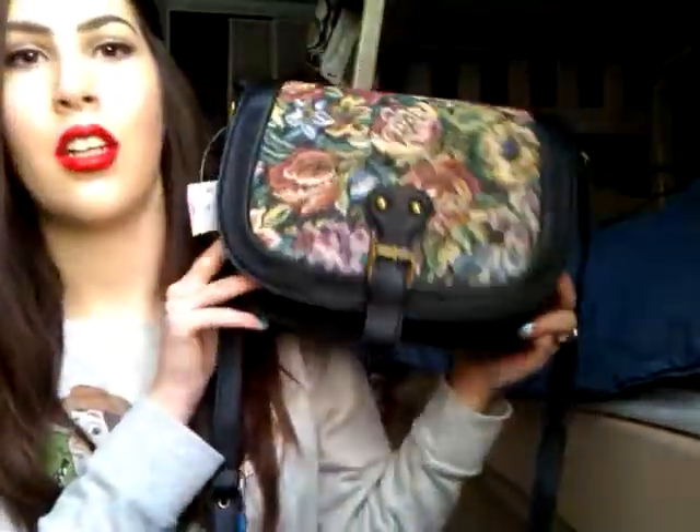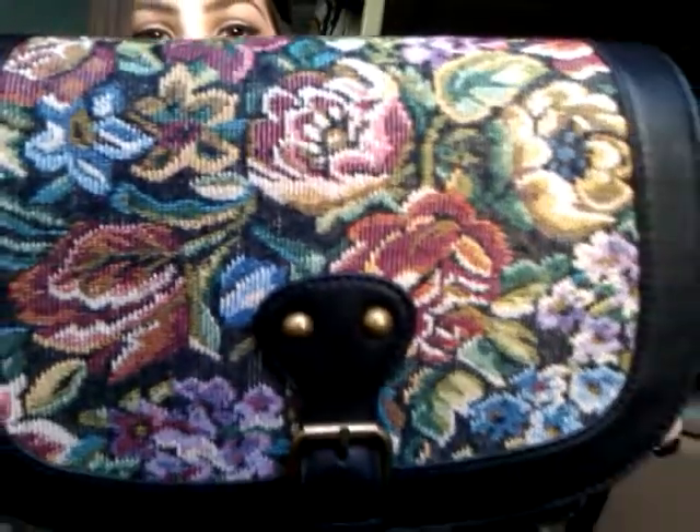I do have quite a few things that I just got recently. So I'll just get into it — the lighting is very bright, sorry. Anyways, I'll start off with JCPenney. I got this purse, and I know it looks kind of old lady-ish because of the floral print or whatever, but I really like it for some reason.